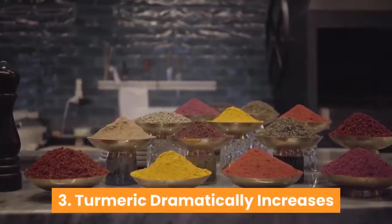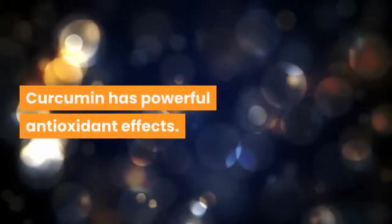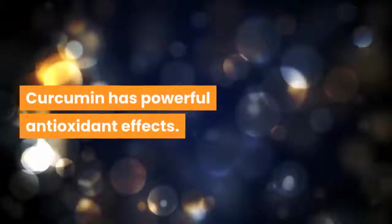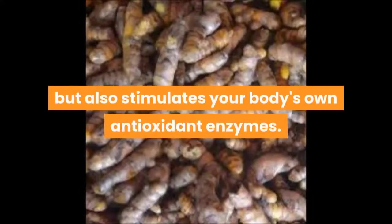3. Turmeric dramatically increases the antioxidant capacity of the body. Curcumin has powerful antioxidant effects — it neutralizes free radicals on its own, but also stimulates your body's own antioxidant enzymes.